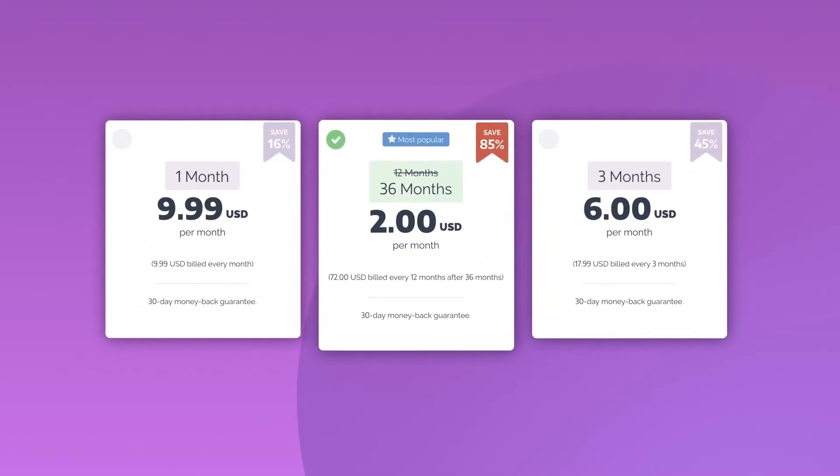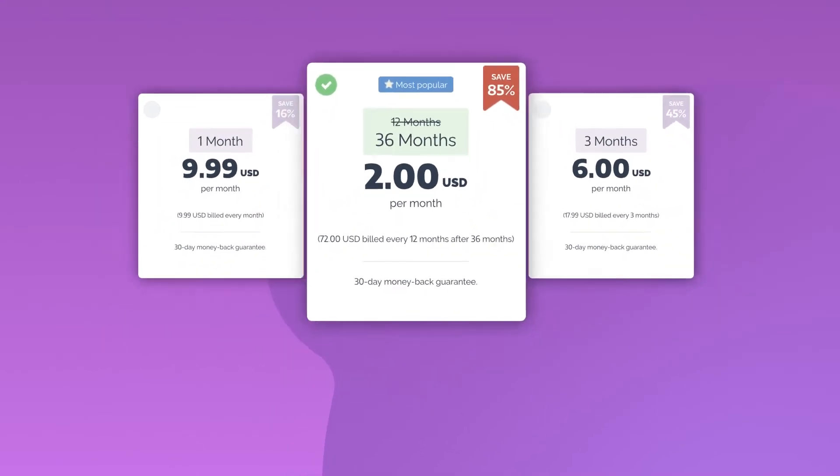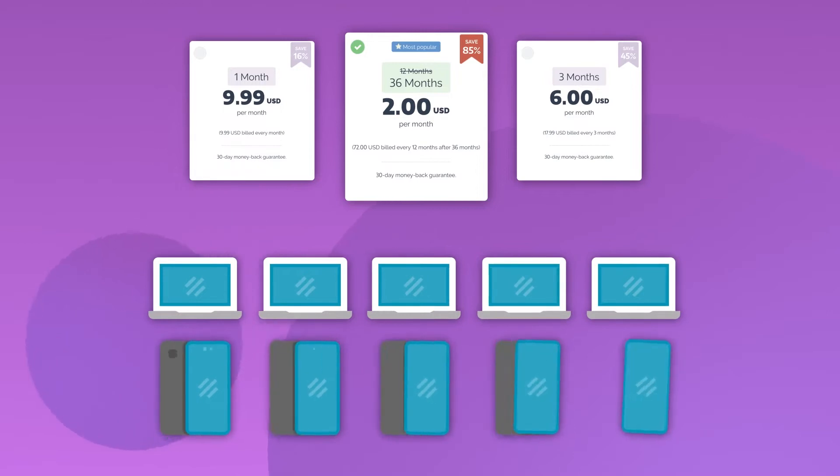In general, the cheapest VPN service is when you take long-term plans. PrivateVPN is no exception. This service is priced at about $2 a month if you go for the longest plan, and one account supports up to 10 simultaneous device connections.